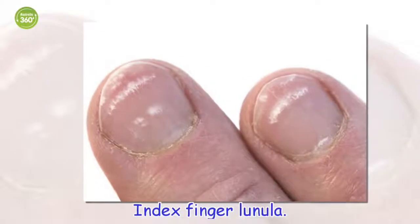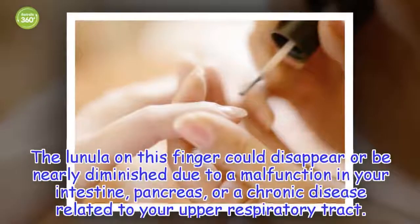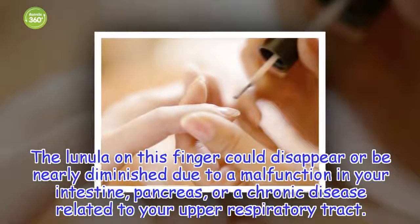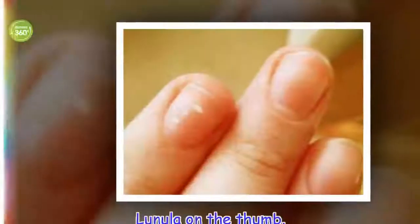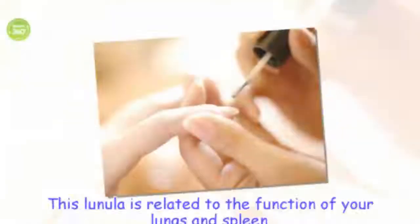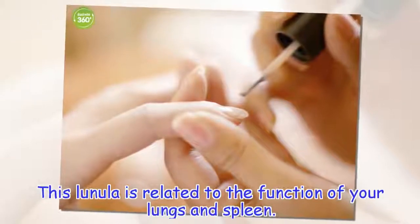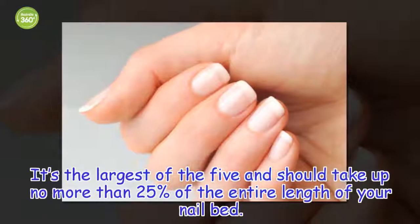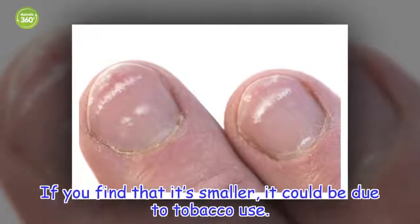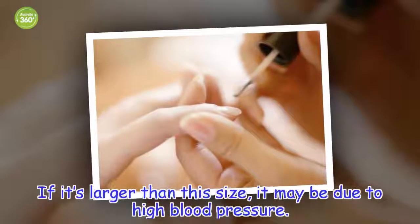Index finger lunula: the lunula on this finger could disappear or be nearly diminished due to a malfunction in your intestine, pancreas, or a chronic disease related to your upper respiratory tract. Lunula on the thumb: this lunula is related to the function of your lungs and spleen. It's the largest of the five and should take up no more than 25% of the entire length of your nail bed. If you find that it's smaller, it could be due to tobacco use. If it's larger than this size, it may be due to high blood pressure.